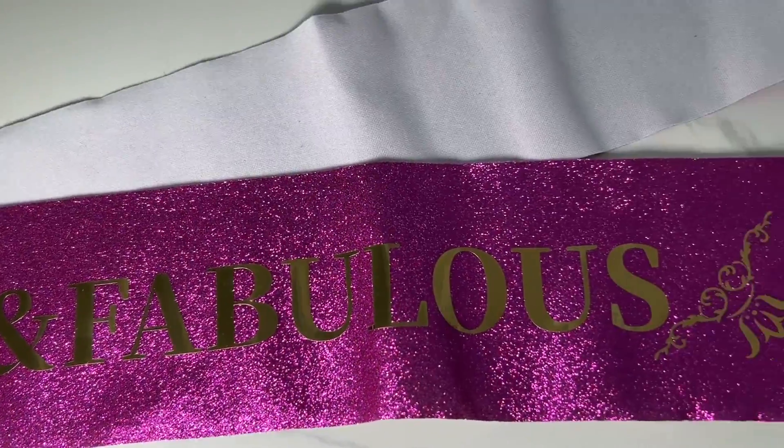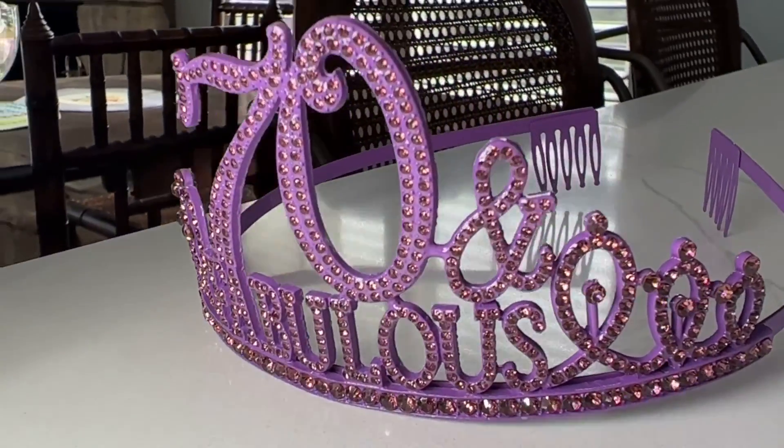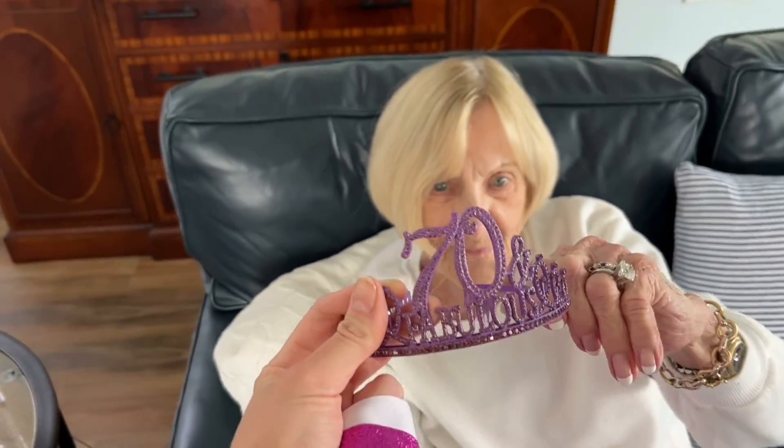The purple glittery 70th birthday sash is made of quality material with a nice silky feel. It has the word 70 and fabulous imprinted in gold.